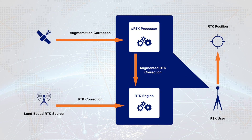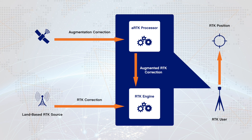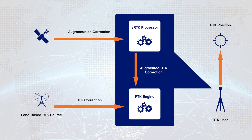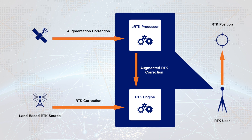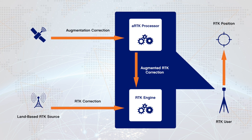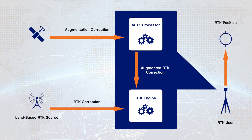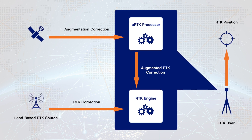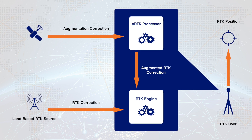Atlas ARTK is leveraging the newly deployed Atlas L-band network, which provides global differential corrections to users of Hemisphere GNSS products. By combining our higher precision Atlas L-band data with our Athena RTK engine, the Atlas ARTK feature allows the augmentation of RTK corrections in the event that a typical survey RTK user loses connection to his pre-established RTK connection source.